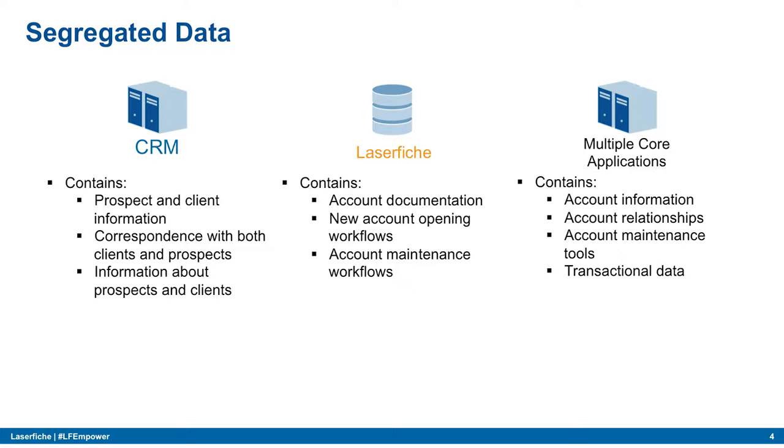We also have Laserfiche. When we first rolled it out, our thought process was we just needed an electronic file cabinet that IT could manage. But when we first saw the demo, we saw workflow and said we can do so much more. Our first workflow was creating a single loan process. Laserfiche has its own sets of data — account documentation, new account opening, account maintenance workflows, and so on.